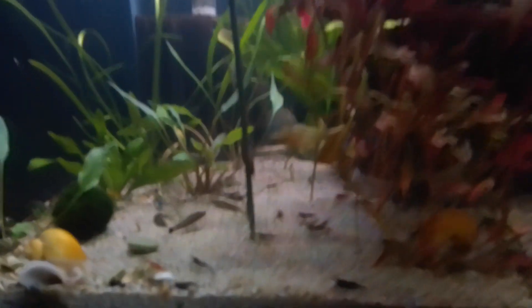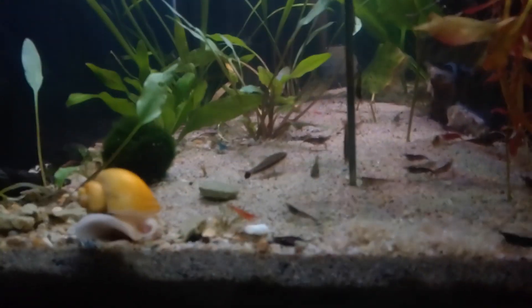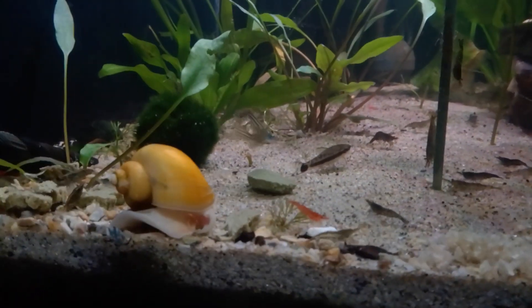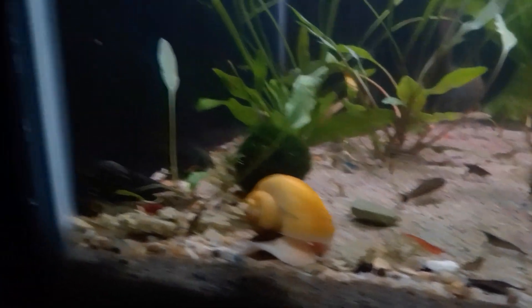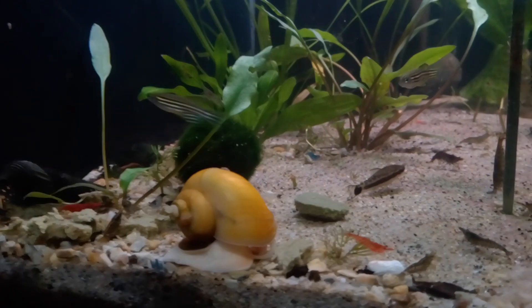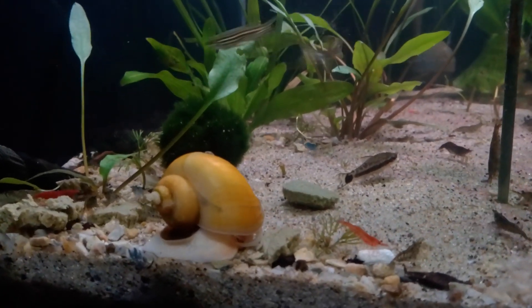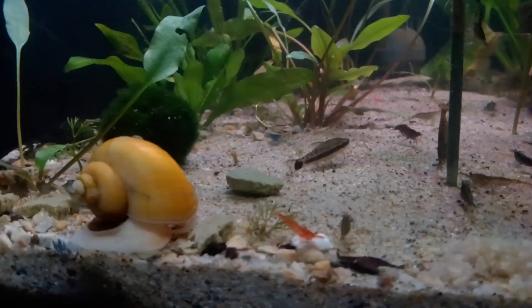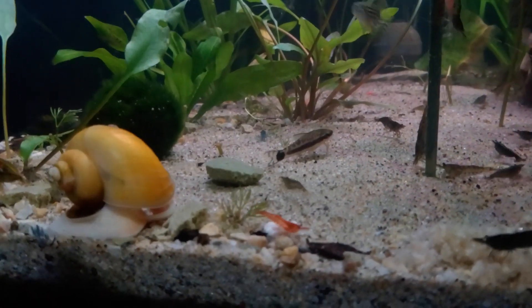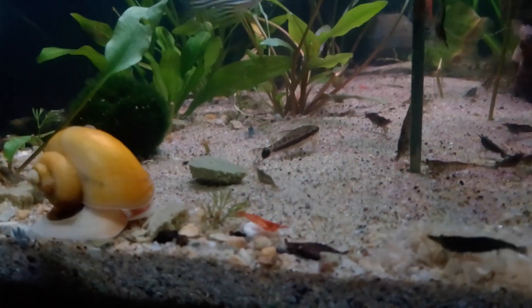Got a bit of a fuss going on over here with the shrimp and the snails. You can see my black devil spiked snail over there making his way over. One of my golden mystery snails here, and they're all feasting on some algae and mineral junky bits.